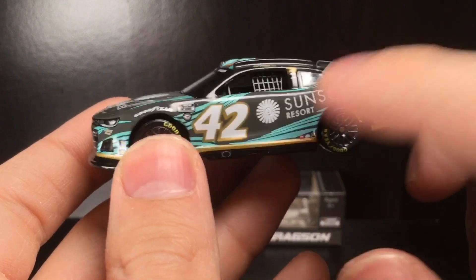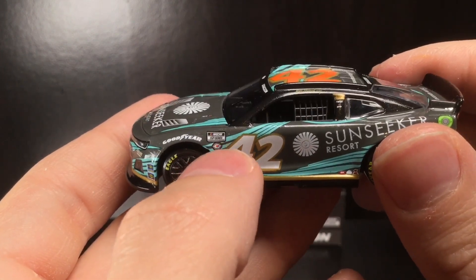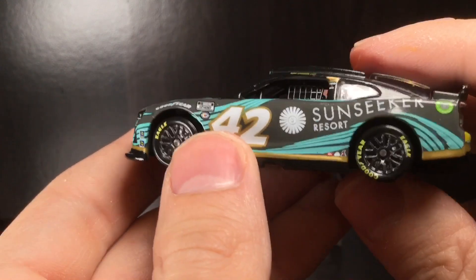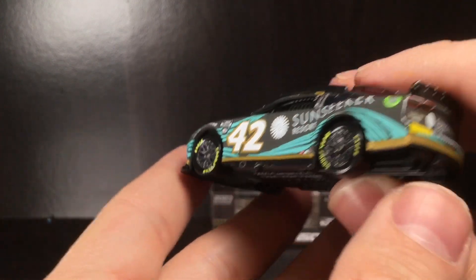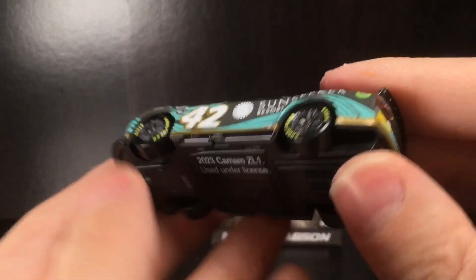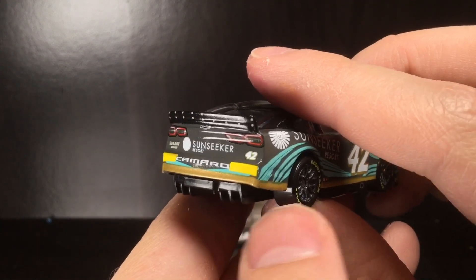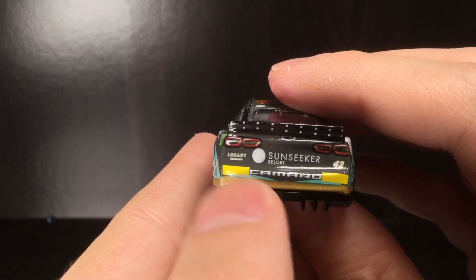The number 42, NASCAR 75th Cup Series decal — that one's a little crooked. Goodyear, Safety-Kleen, Mac Tools, SEM — and that gold looks fantastic at the 2023 Camaro bottom. Going to the back end of the car, you've got the rookie tape. Once again the gold stripe goes all the way around this car — it looks fan-freaking-tastic. Got Legacy Motor Club, Sun Seeker Resort, Camaro.